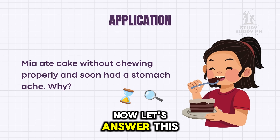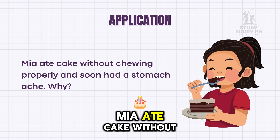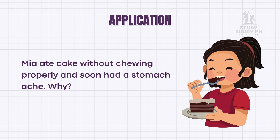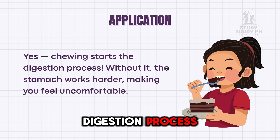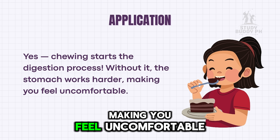Now let's answer this — write your answer in your notebook. Mia ate cake without chewing properly and soon had a stomach ache. Why? Because chewing starts the digestion process. Without it, the stomach works harder, making you feel uncomfortable.